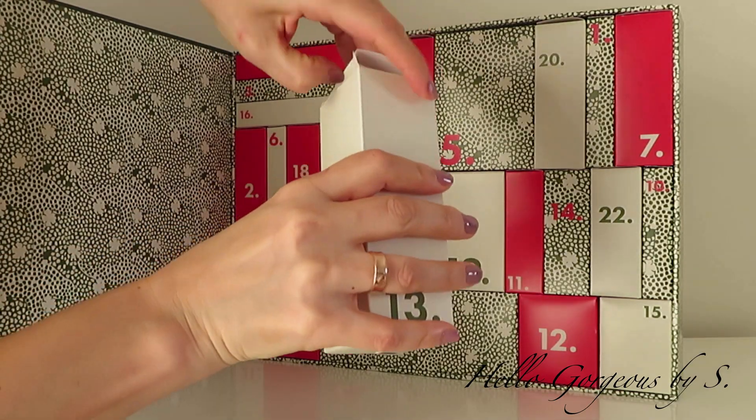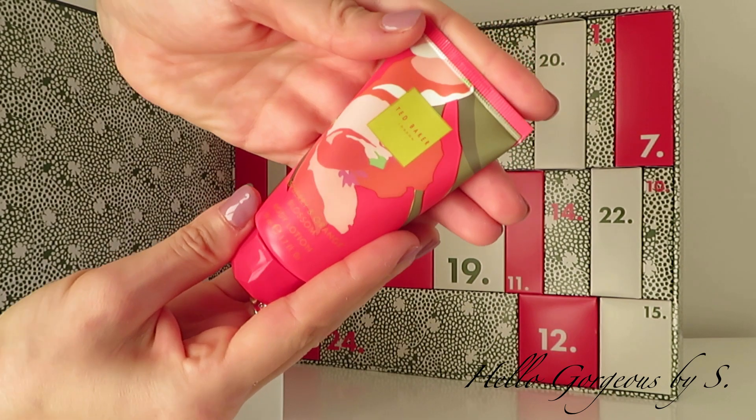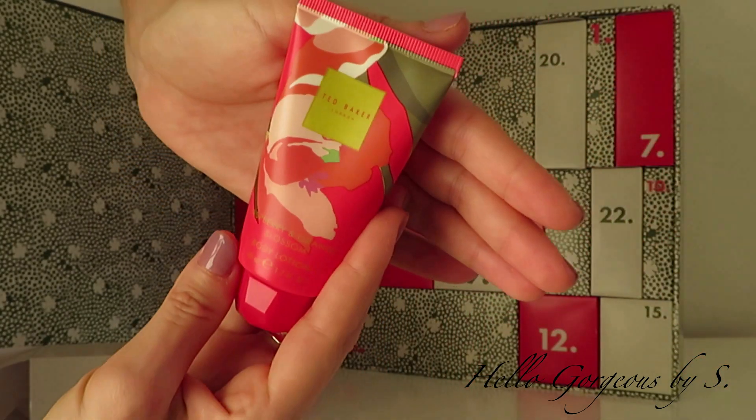Next comes box number thirteen, and this box is heavy. Here we find a body lotion, this time from the raspberry and orange blossom range.